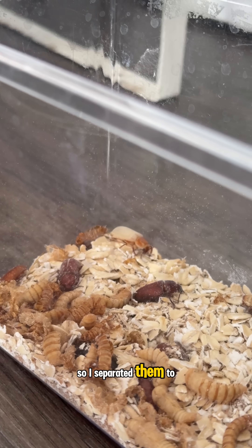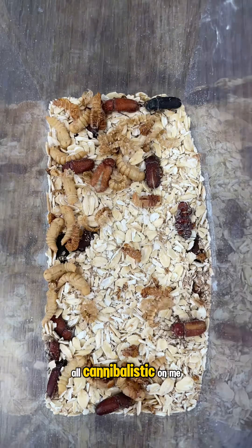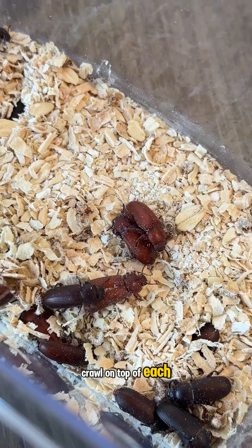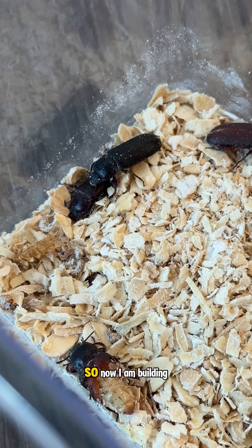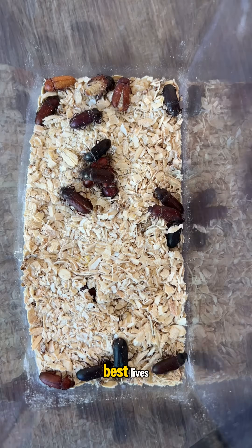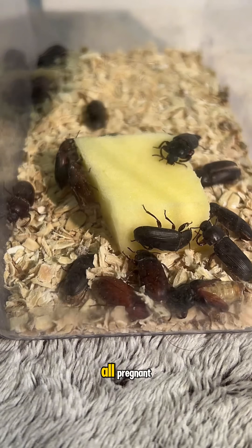So I separated them to make sure they don't go all cannibalistic on me. And this is where they eat, crawl on top of each other, and me. So now I am building a beetle enclosure so they can live their best lives and we can get them all pregnant.